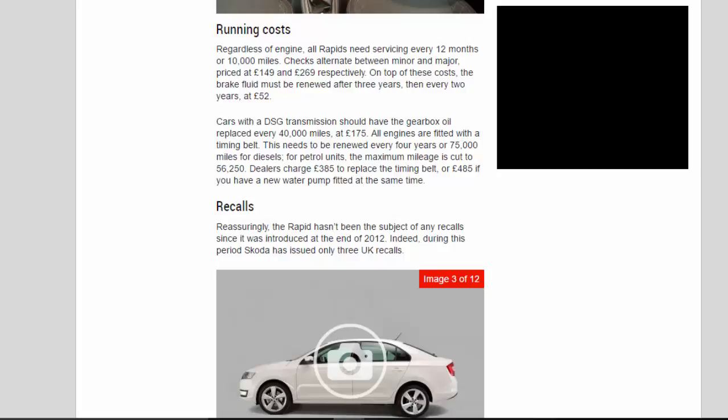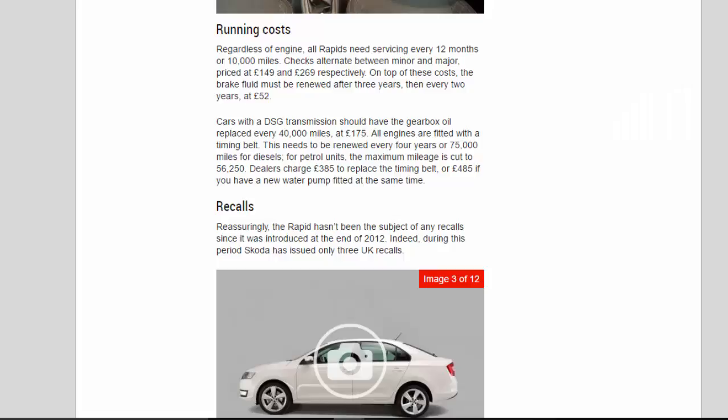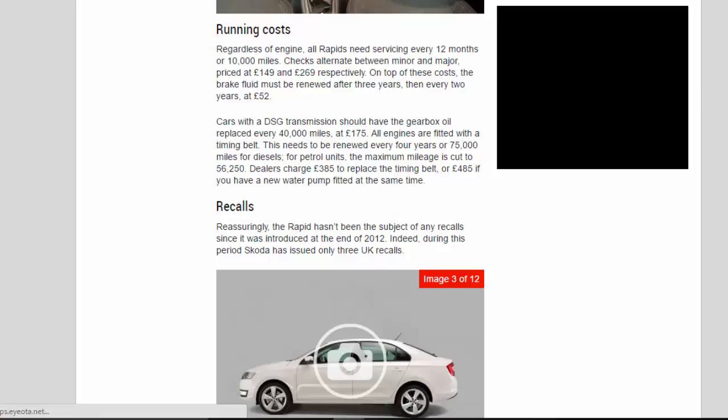All engines are fitted with a timing belt. This needs to be renewed every four years or 75,000 miles for diesels; for petrol units the maximum mileage is cut to 56,250. Dealers charge £385 to replace the timing belt, or £485 if you have a new water pump fitted at the same time.